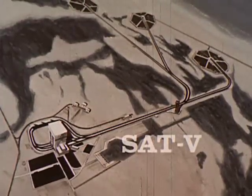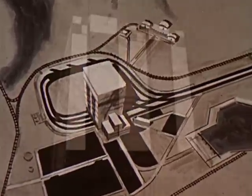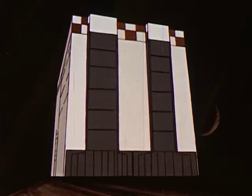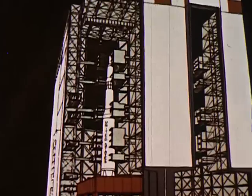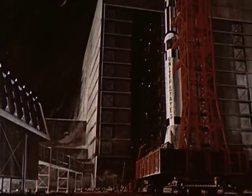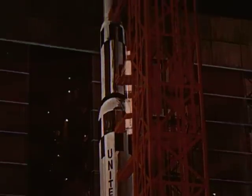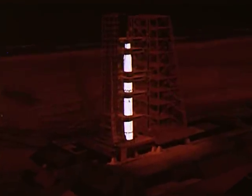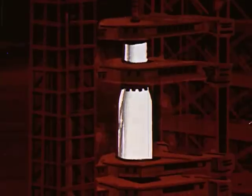In phase three of the project, NASA will use a new concept for assembling the Saturn V in a vertical position. Assembly will take place in a building over 50 stories high, where Apollo and Saturn V will be assembled. A crawler transporter carries the space vehicle and its launch umbilical tower to the launch pad. When all of the preparations have been completed, the final objective — the journey to the moon — will be attempted.